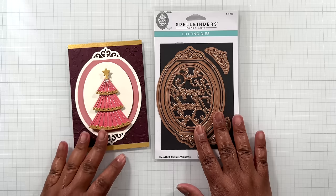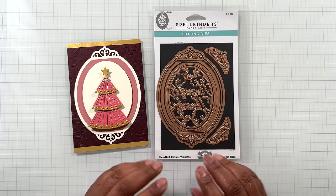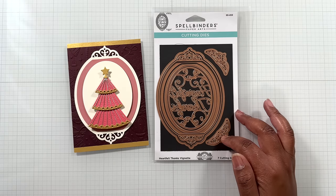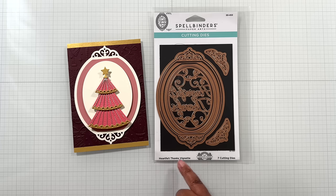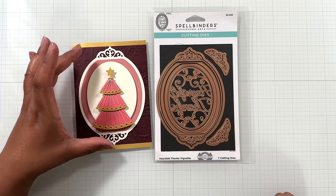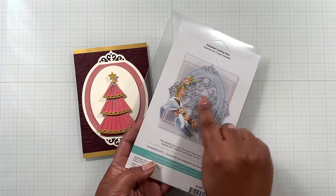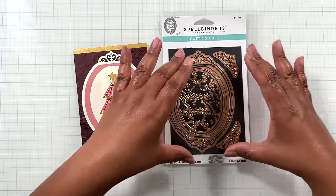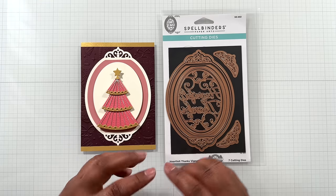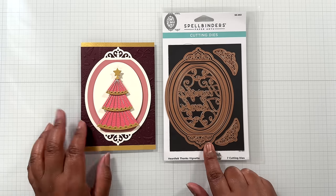Up next crafters, there is this beautiful die set which I believe is on the way out — so when something is on the way out and on sale, get it sooner than later. This is called Heartfelt Thanks Vignette. Here I used it with the stitching advent calendar from last year's Stitchmas. There are levels of layering and play with this set. This is $14.99 from $24.99 — totally worth taking a look at before it's gone.